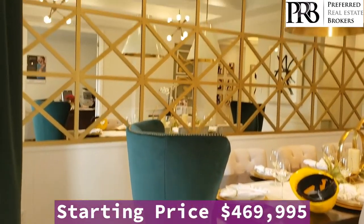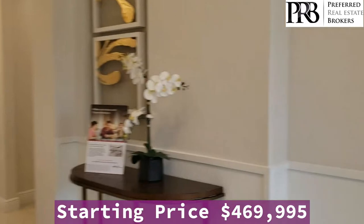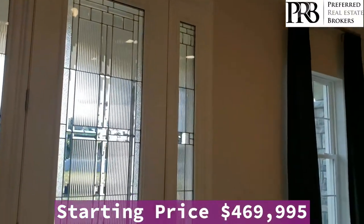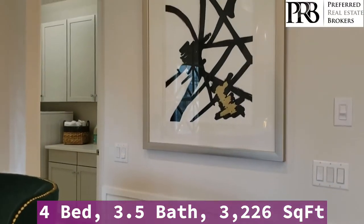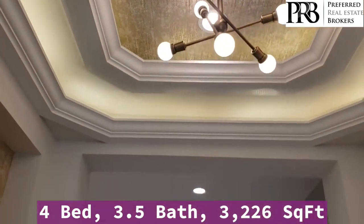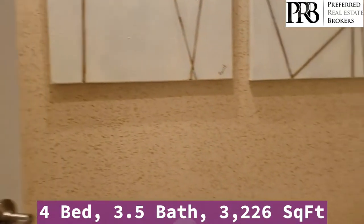As you come into the foyer you have your dining room to the left. This home has energy efficient double pane windows throughout. To the right you have a flex room, and you have the tray ceilings and recessed lighting.